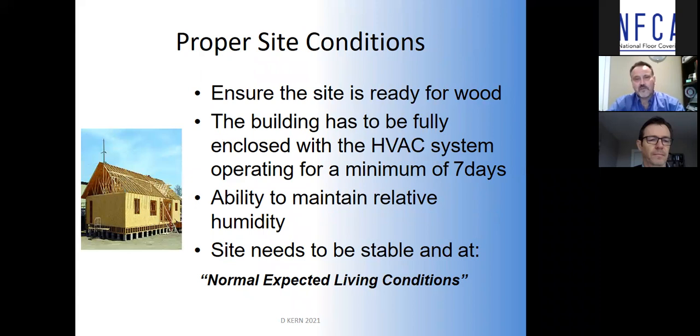Proper site conditions. The book says the HVAC system has to be up and running for a minimum of seven days before installation. We live in the real world, and with new construction it's almost impossible to go by the book exactly. But the key takeaway is that the site must be at normal expected living conditions. If you're wearing your coat as an installer, it's probably not at normal living condition. We need some form of system that can maintain temperature and relative humidity levels. I see too many installs where windows or doors aren't even installed yet — that is a recipe for failure. We're not looking for perfection, but let's minimize our problems after the fact.